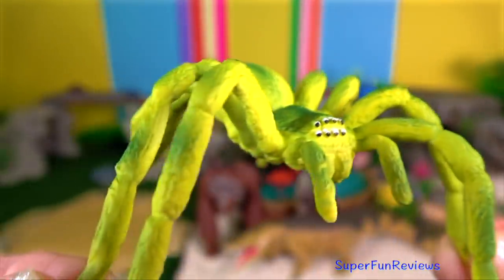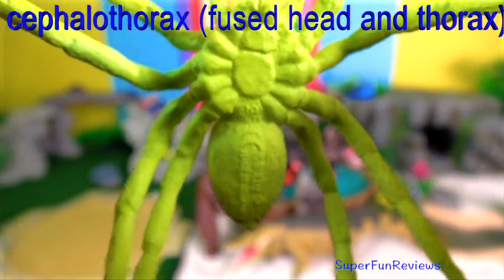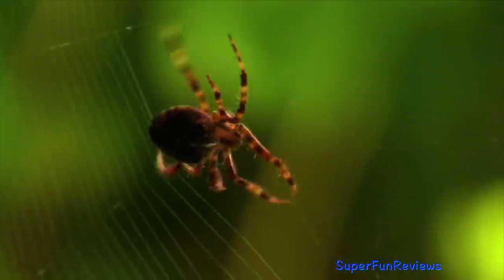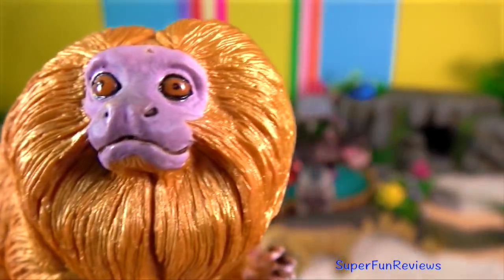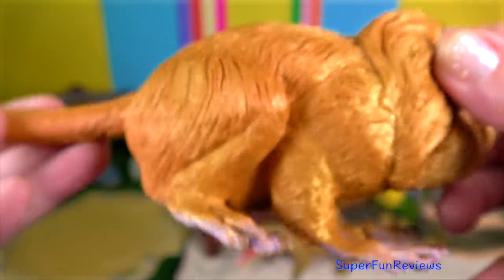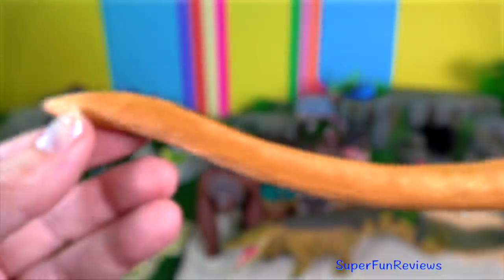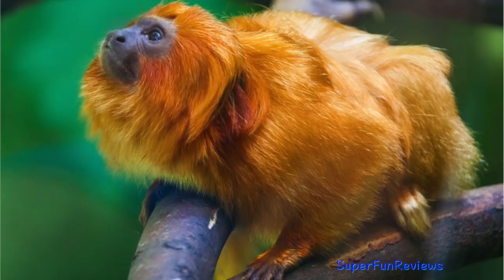The green huntsman spider. The cephalothorax and the long legs of the females are bright green with a light green abdomen showing a darker green median stripe. The golden lion tamarin has a very limited distribution range, as over time they have lost 2–5% of their original habitat in Brazil. It uses its fingers to extract prey from crevices, under leaves and in dense growth, a behaviour known as micromanipulation. Notice its elongated hands and fingers.